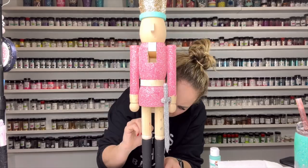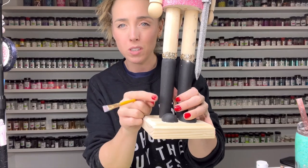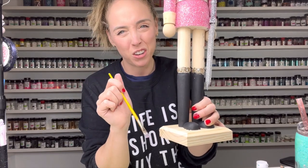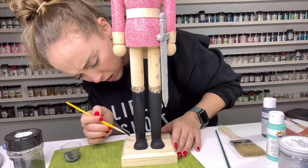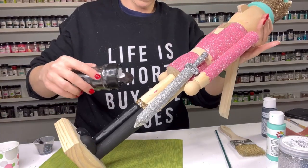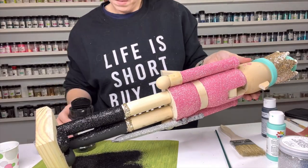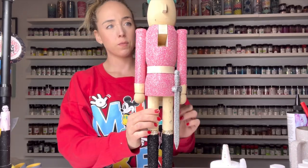I also glittered the little tops of his boots with Athena to match his crown. I decided I was going to glitter his boots — his whole body is glittered, he's a glittery boy. So I mixed some more black acrylic paint in with the Crystalloc Glitter Glue and tried to be as careful as I could. I worked really slowly, and there were some parts with a little thin coverage, which I touched up. Then I let everything dry overnight.